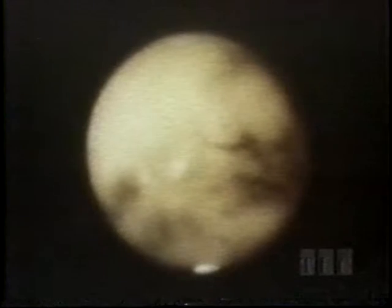What they didn't see were the great dust storms that blow up — so big, they can be filmed from Earth as they envelop all of Mars.